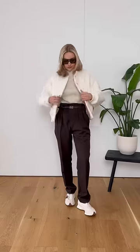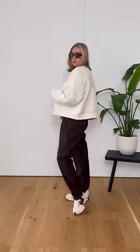Not only is the bomber really wearable, but it will actually last you for seasons ahead, and isn't necessarily just a trend piece.